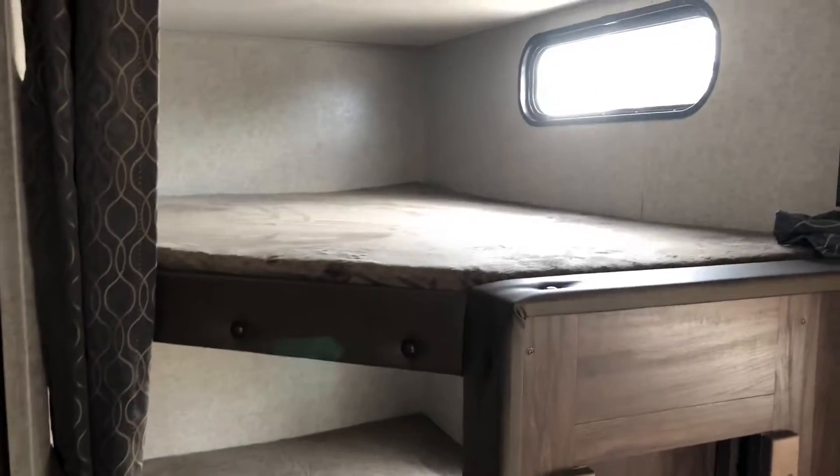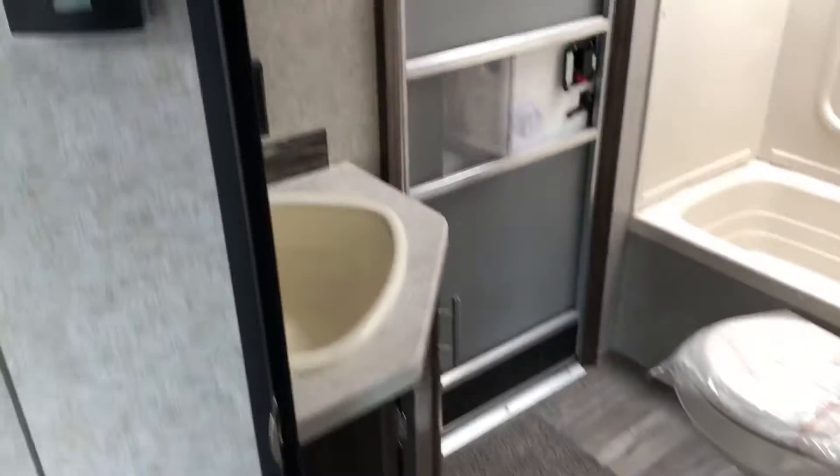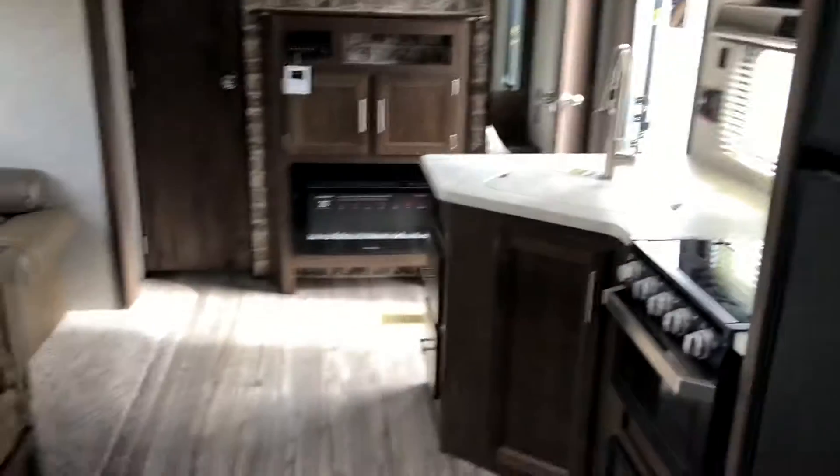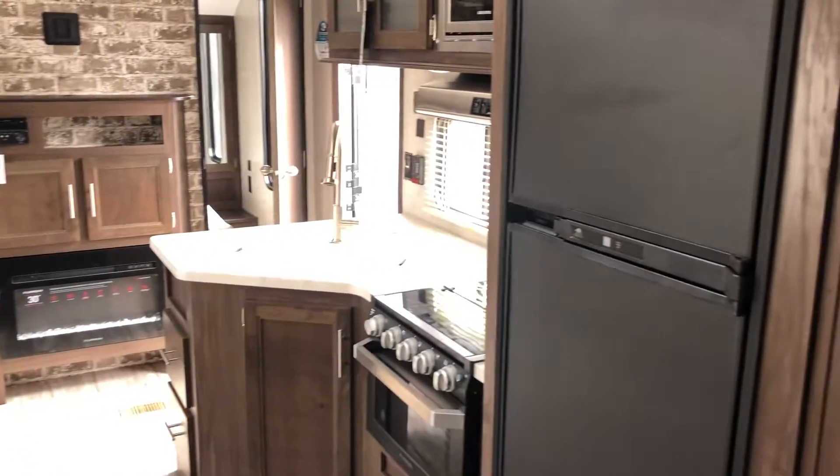LED lighting throughout. What's really handy is you have an entrance directly into the bathroom, so you're not tracking sand and everything else when you go and use your bathroom. That's the Cherokee 2019 274 DBH.